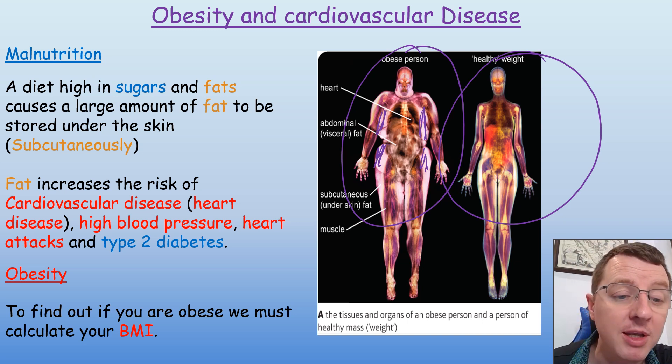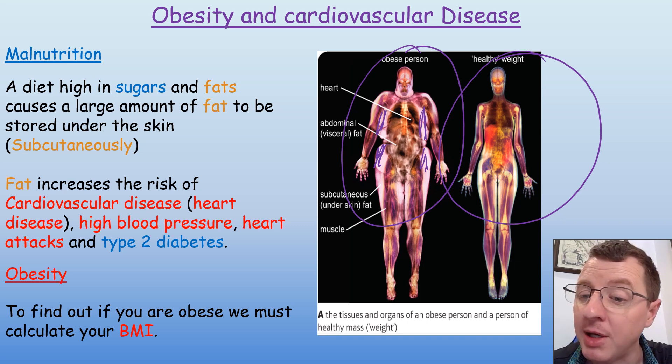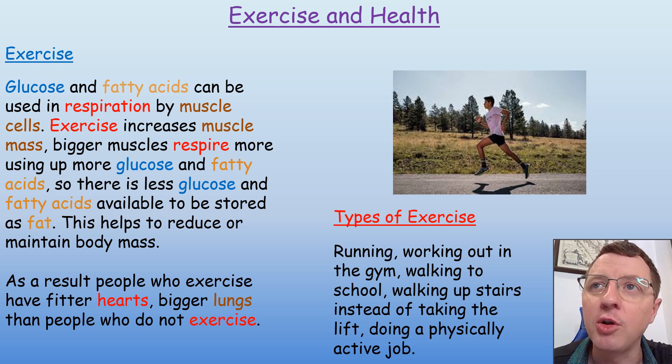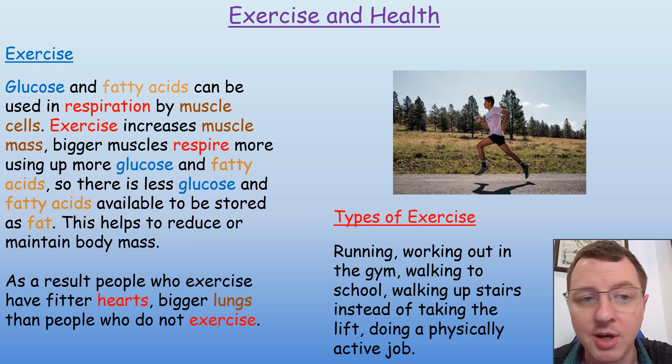Now, to find out if you are obese, you need to be able to calculate your BMI — your body mass index. But before we calculate our body mass index, we also need to consider the effect of exercise on our health.